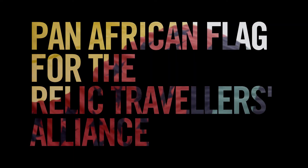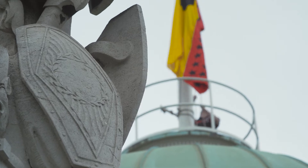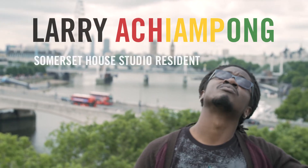Me? Make a flag? Okay. The only rule that I kind of set for myself was to create something that was visually engaging enough to create a question, or to at least just start off the question of why.